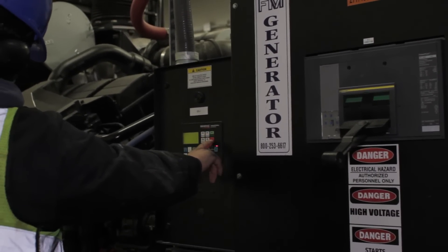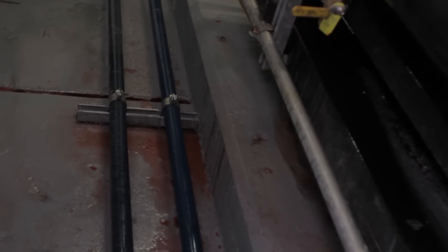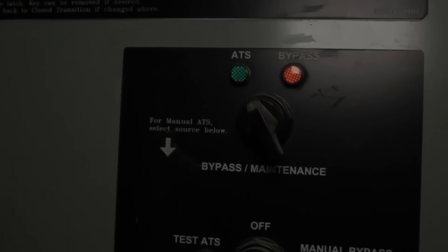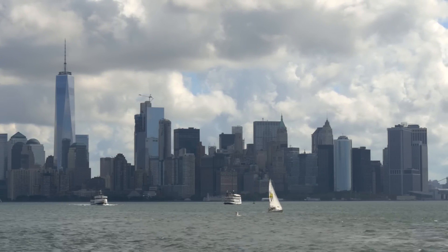The techs work quickly and diligently to get everything running smooth as soon as possible. And, of course, there's plenty of cleanup to be done. Now it's time to check the ATS and make sure the lights don't stay out for too long. Another successful job for FM Generator. New York City counts on us. You can too.